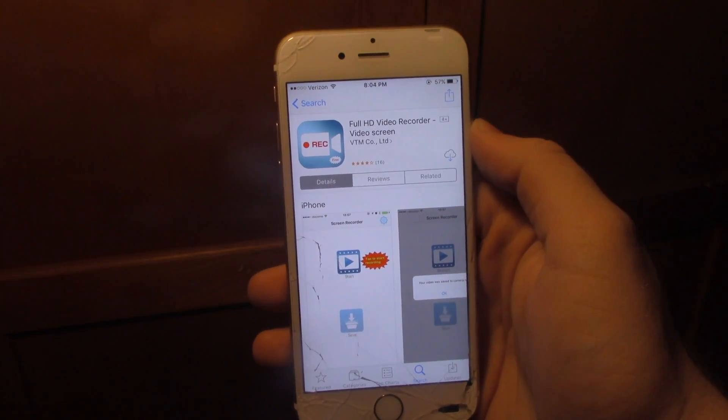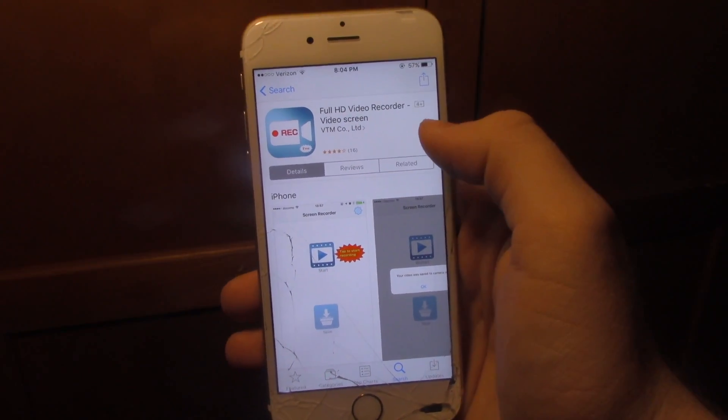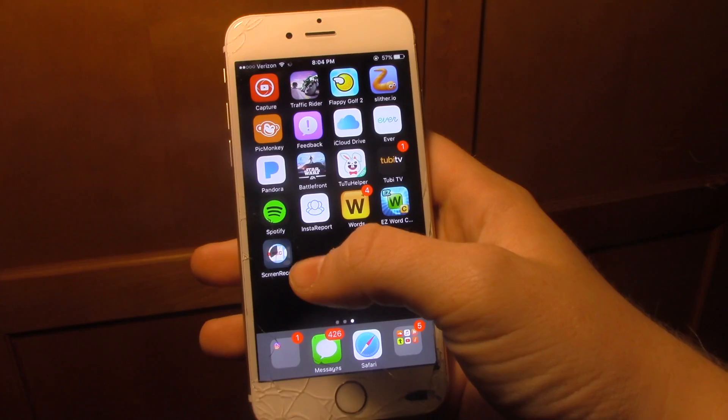For those wondering how to record your phone screen for either games, messages, pictures, stuff like that — Full HD Video Recorder Video Screen, just type that in and download it off the App Store. Real quick, real simple. Make sure y'all do this ASAP.